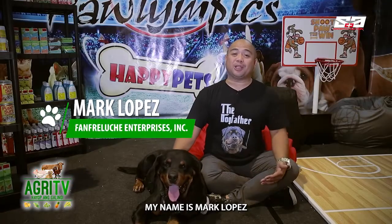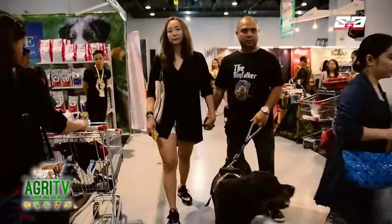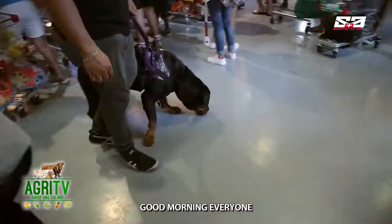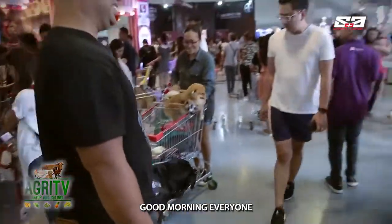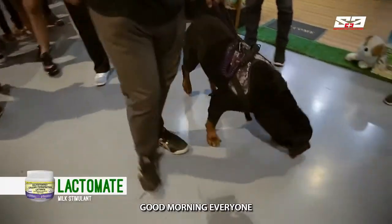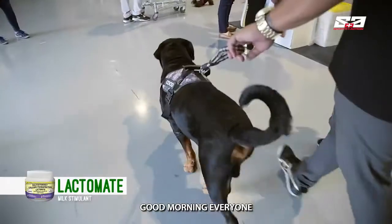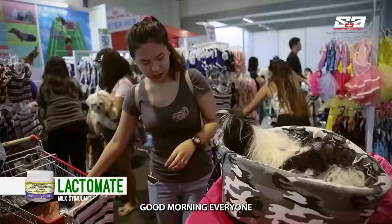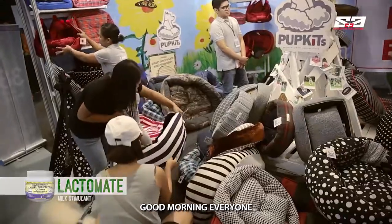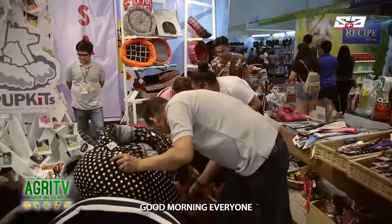Good morning everyone, my name is Mark Lopez and together with me is Coco — welcome to Happy Pets. Sa paglilibot namin at the recent Dog and Cat Expo 2019, me and Coco checked out what was the latest in the pet world pagdating sa mga needs ng ating mga pets. That's why I searched around, nilibot namin ang buong expo, and look what I have found — masarap na tulugan for your dogs and cats. Let's see and find out the latest trend in dog and cat bedding and how important comfort is for your pets.